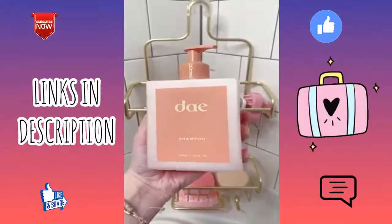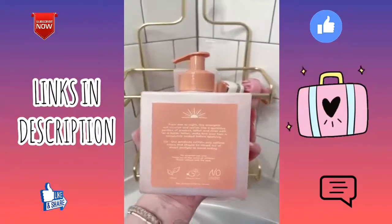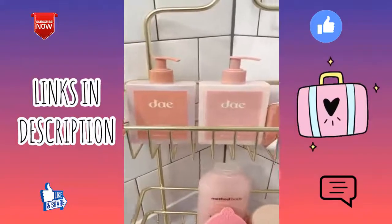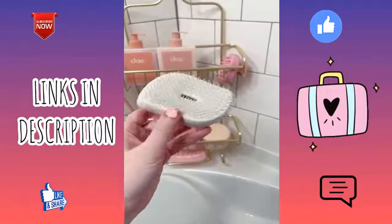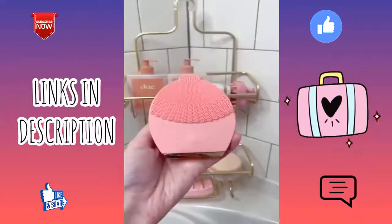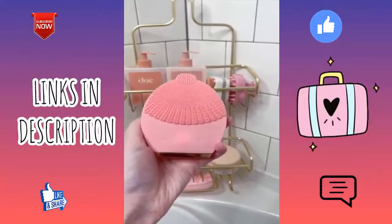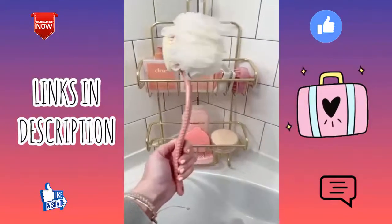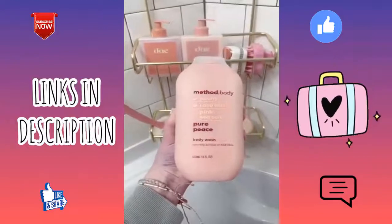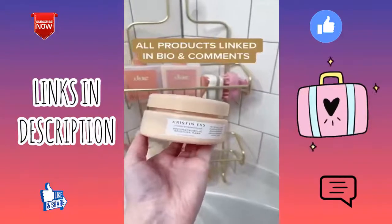This shampoo and conditioner is my new obsession — it smells so citrusy, and I love that it's cruelty-free and vegan. This detangler brush is great to use after washing my hair. This facial cleanser I love to use in or out of the shower for a deep clean. This long-handle double-sided loofah and scrubber, this peony body wash that smells so good, and lastly this hair care mask.